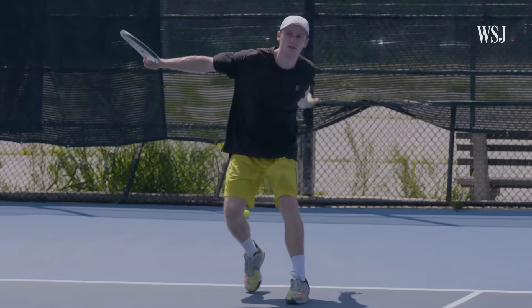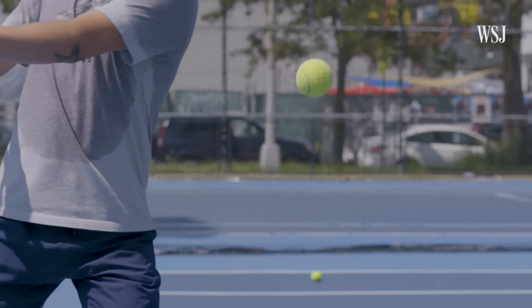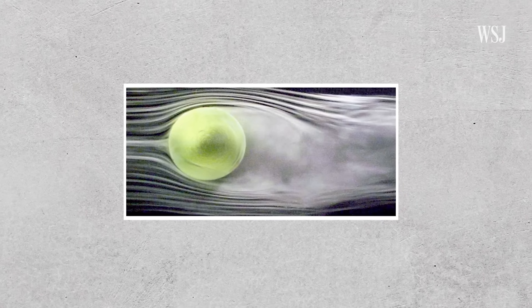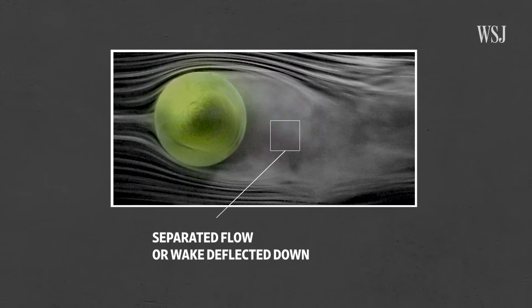Now let's look at what happens during a backhand with backspin, or slice. Spoiler alert: it's the opposite. That pressure difference results in a slight lift — the upward force that Robbie referenced earlier. Let's look at a close-up of a tennis ball with backspin to understand where it gets its lift. See how the separation of the smoke, or the wake, is deflected down.